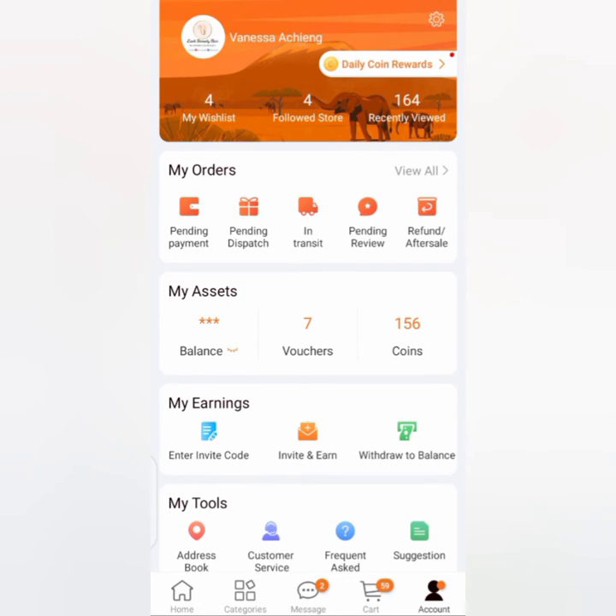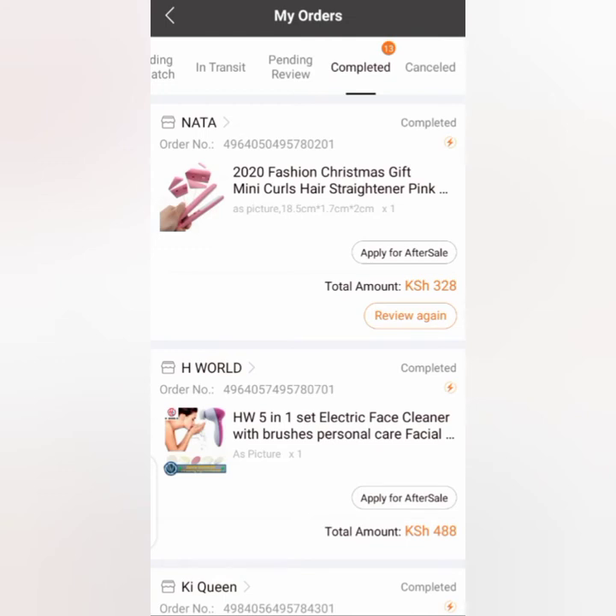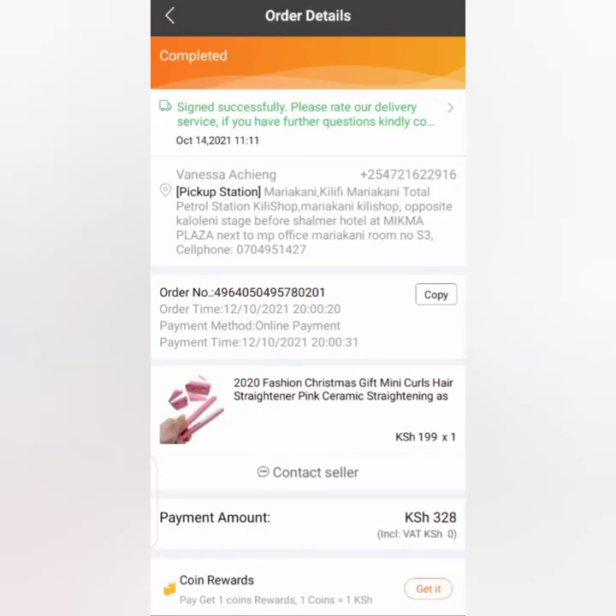Let me check my completed orders. You can see that for the pickup station it's written 'Mariakani Kilifi' — this is the nearest Kilimall shop from where I stay. But if you stay maybe in Bamburi, you can select your other options and pick any Kilimall shop near you.